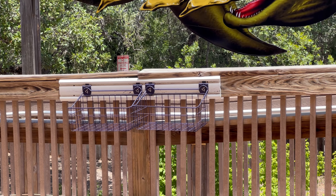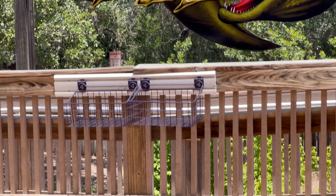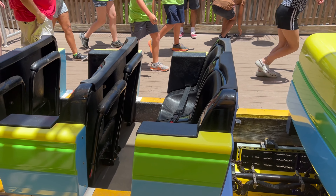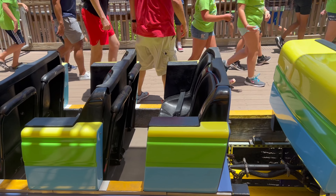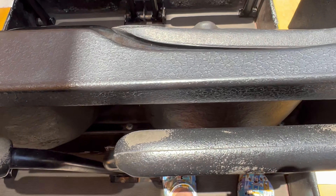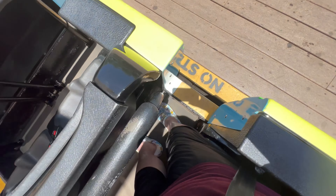They do have some cubbies over there for storing your stuff. This one has a lap bar and a seat belt, which is unusual — they both buckle in the middle. I always recommend pulling the seat belt all the way out, then buckling it in, and then sitting down into it. That one was fine.